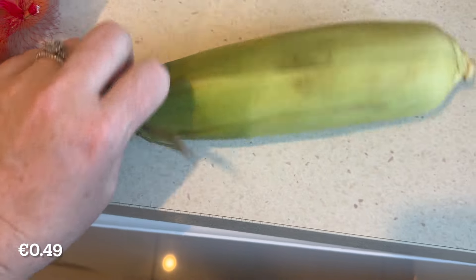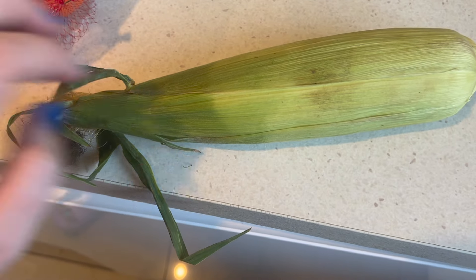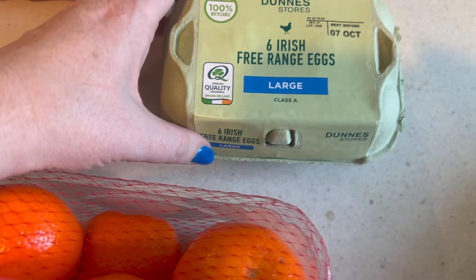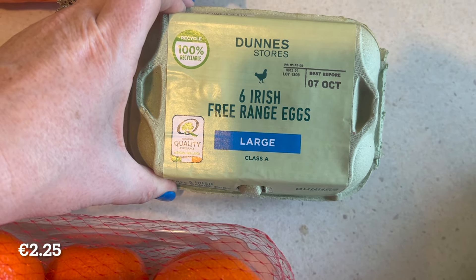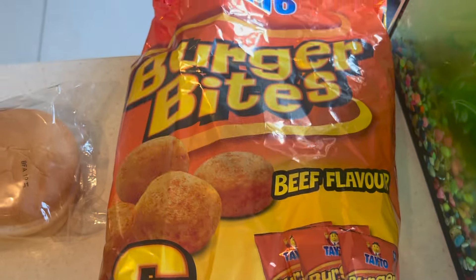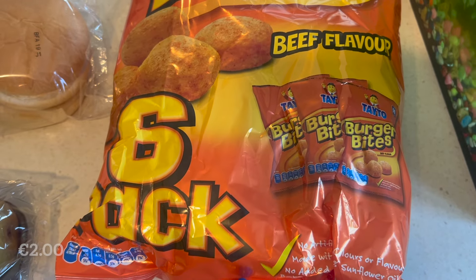We also have a corn — a corn cob, I'm not quite sure what you call these. We have a six-pack of free-range eggs. And then we have a pack of burger bites — these are crisps, beef flavoured crisps.